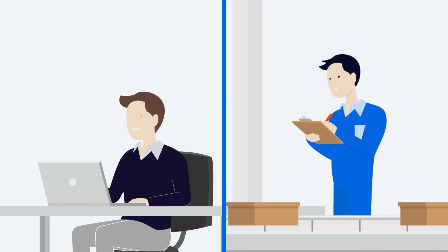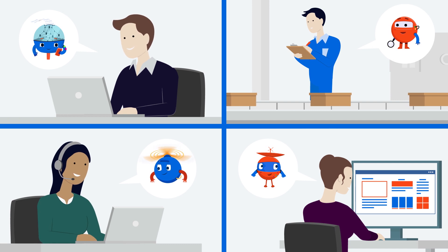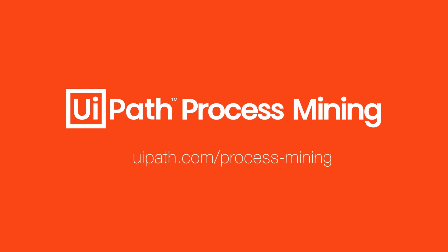UiPath Process Mining puts your automations in context, so you can engage your robots, systems, and people to work at their best together. Holistically scale your automation with UiPath Process Mining.